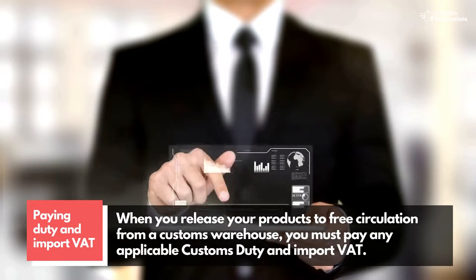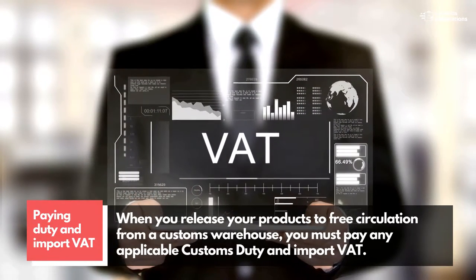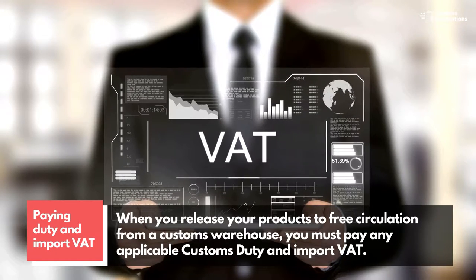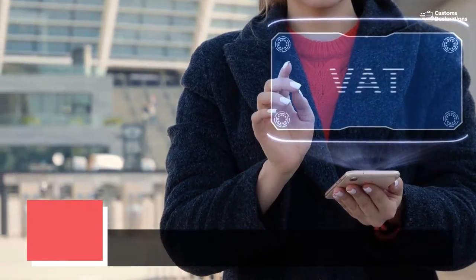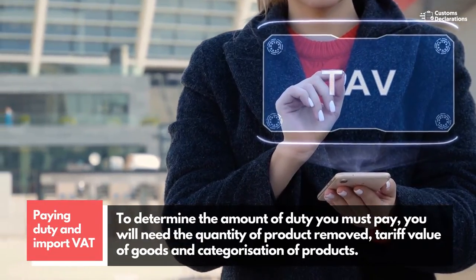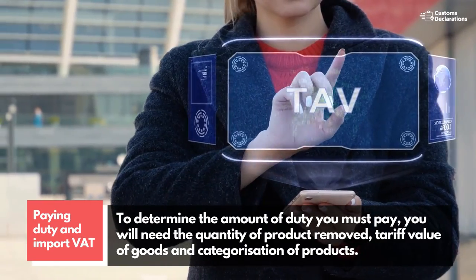Paying duty and import VAT: when you release your products to free circulation from a customs warehouse, you must pay any applicable customs duty and import VAT. To determine the amount of duty you must pay, you will need the quantity of product removed, tariff value of goods, and categorization of products.